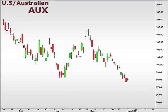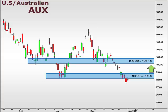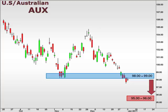Let's take a look at the AUX, the U.S. versus the Australian dollar. The AUX has broken below a key support at 99, but it is due for a retracement that should see a move back up to the 100-101 focal zone. A continuation lower is likely to look for support at the 95-96 box.